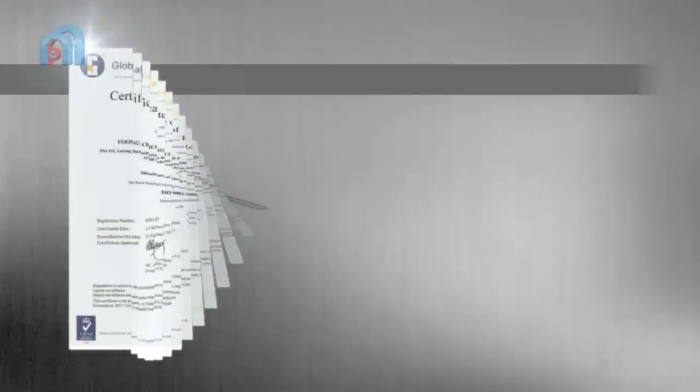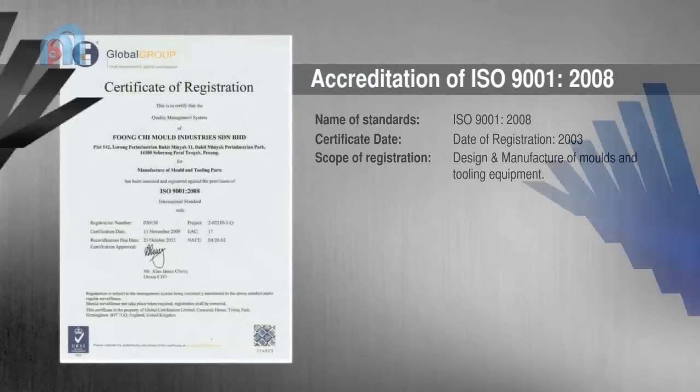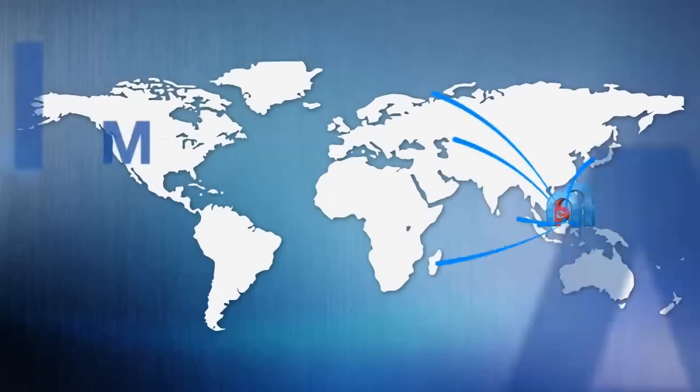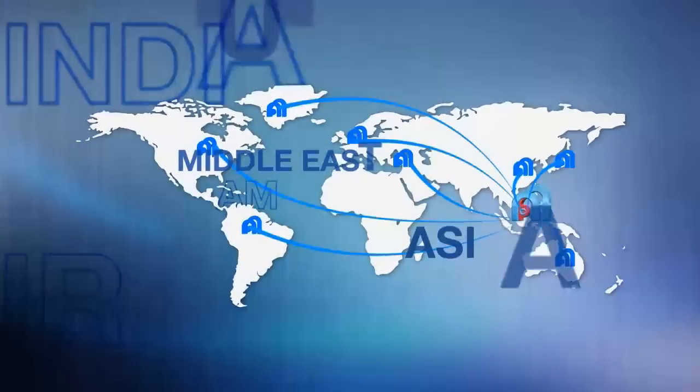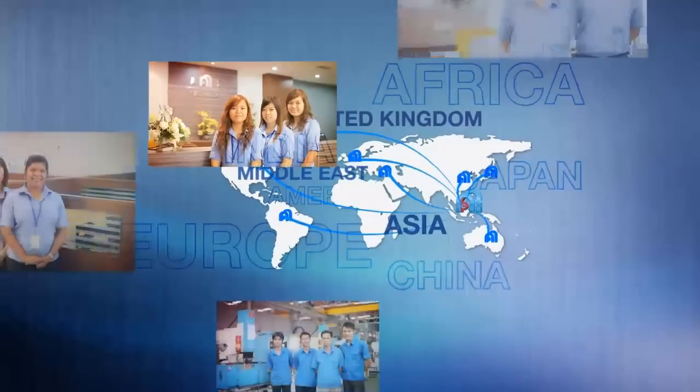With an industry recognised certificate ISO 9001-2008, we have been actively expanding into the global marketplace with notable presence in Asia, United Kingdom and the Middle East.